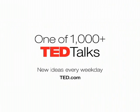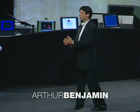Good morning, ladies and gentlemen. My name is Art Benjamin, and I am a mathemagician. What that means is I combine my loves of math and magic to do something I call mathemagics. But before I get started, I have a quick question for the audience.